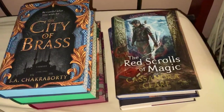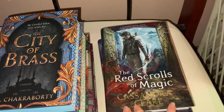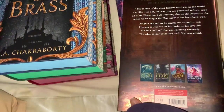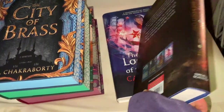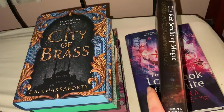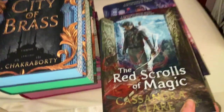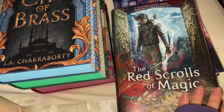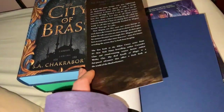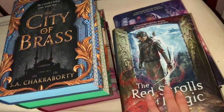Basically it's a set of Fairy Loot editions and a set of Illumina Crate editions that I've received today. The Illumina Crate editions are the Red Scrolls of Magic by Cassandra Clare and Wesley Chu. They don't have sprayed edges but they have this reflective cover. From what I know, this first book is either the only one in hardcover or the only one you can get with this cover edition — it's basically exclusive to Illumina Crate.